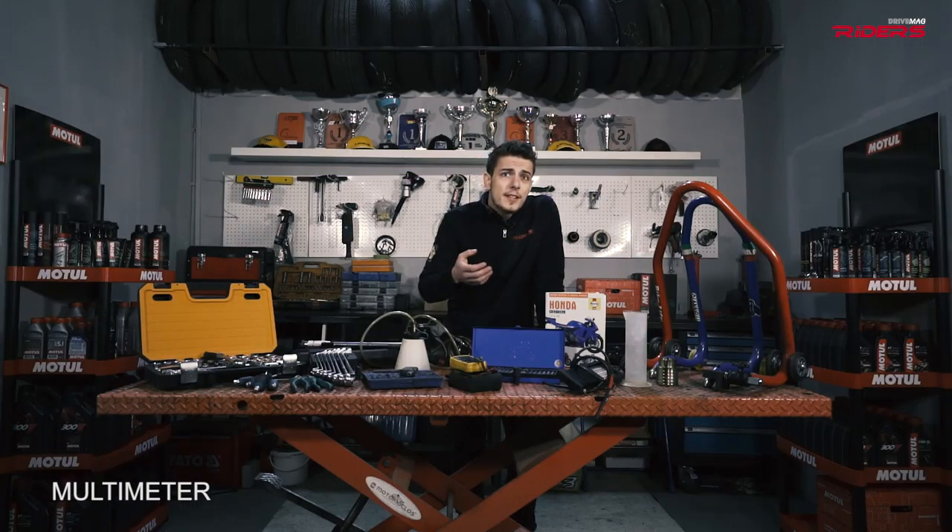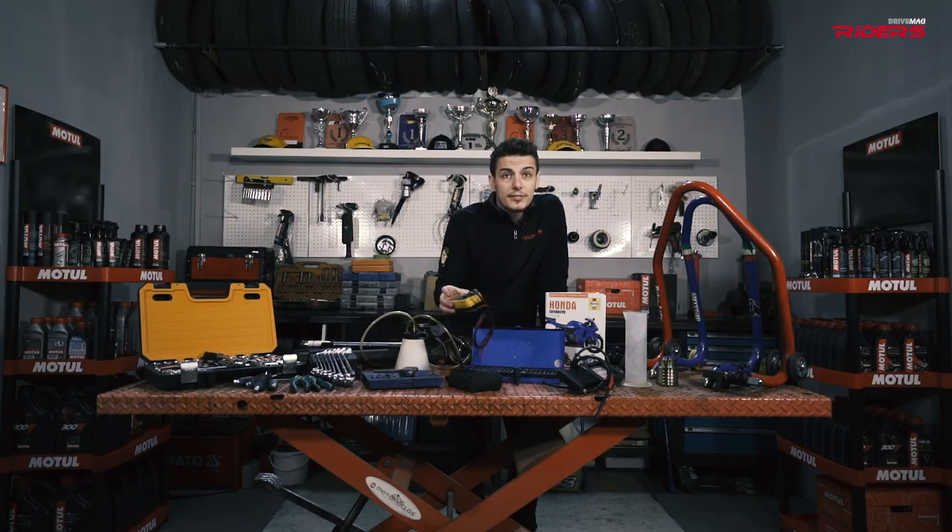Let's not forget that bikes have a lot of wiring and relays. The best tool to deal with this is a multimeter. It will get you in the middle of the problem in no time.